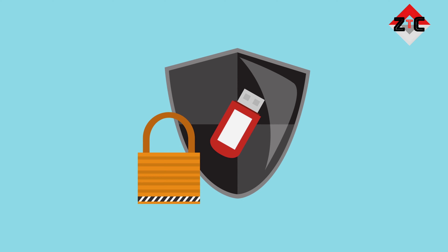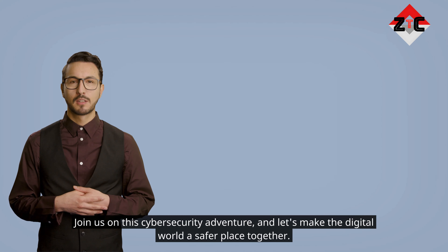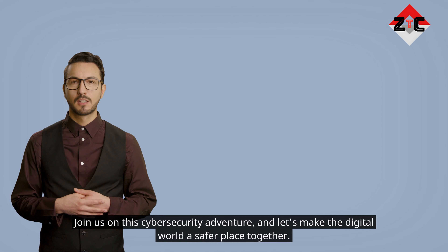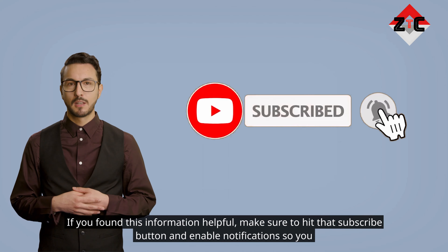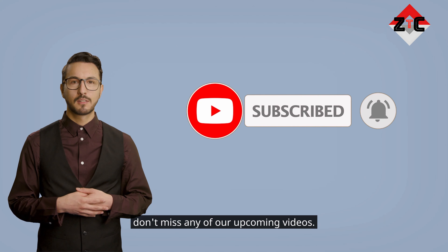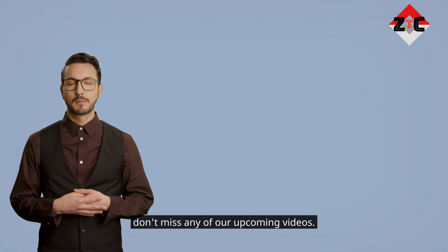Be a data protection ninja. Join us on this cybersecurity adventure and let's make the digital world a safer place together. If you found this information helpful, make sure to hit that subscribe button and enable notifications so you don't miss any of our upcoming videos.